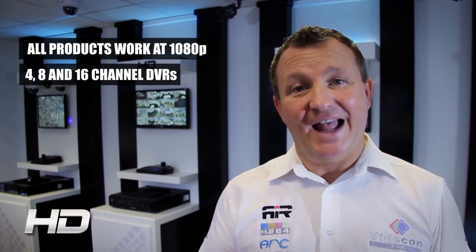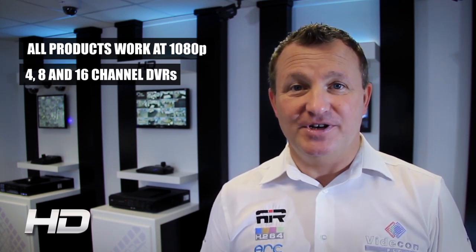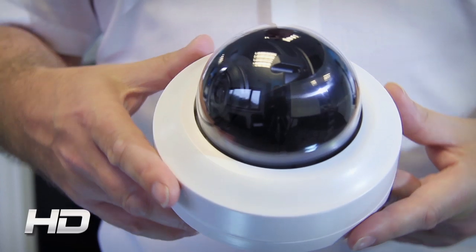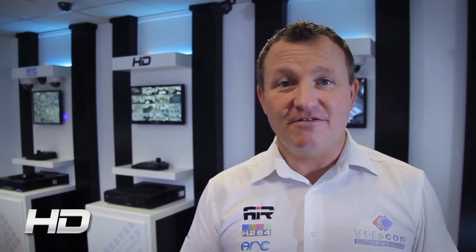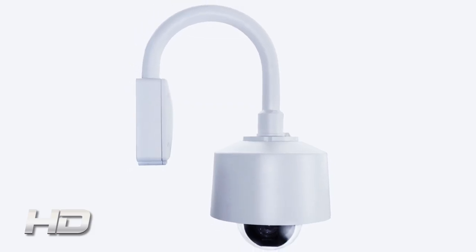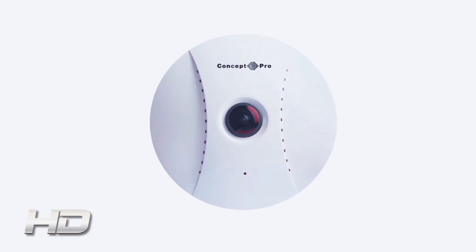We have four, eight, and 16 channel DVRs, and we also have a 16 channel hybrid DVR. We have a complete range of cameras: a range of fixed dome cameras including an internal day and night dome and an external day night dome, both available with infrared. We also have two external infrared bullets, a high speed dome with 20 times optical zoom, and we've just introduced a 360 degree fisheye lens camera.